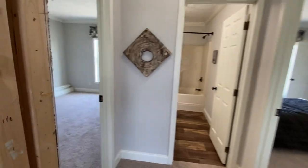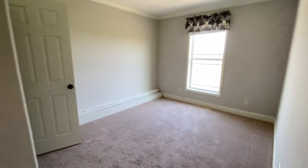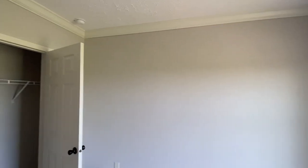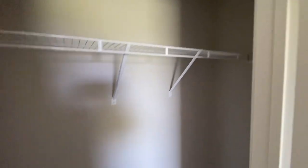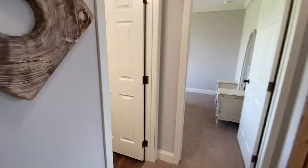Coming over here to Bedroom 2 — each one of these guest bedrooms has different closet sizes, so I'll make sure to show you each one. You do have the upgraded crown molding in every room, and this room has a large closet with a lot of shelving space. And there's Bathroom Number 2.